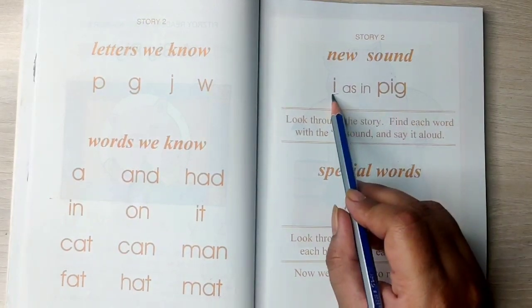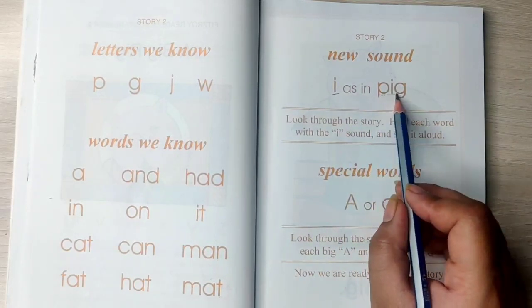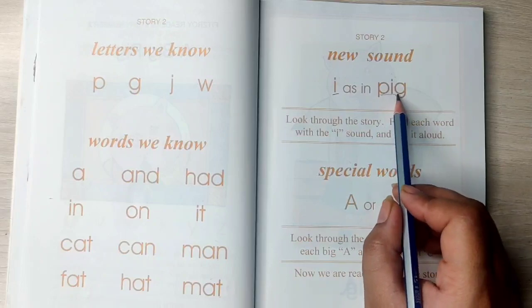And the sound that we are going to read in this lesson is the E sound — E as in pig. Pig.